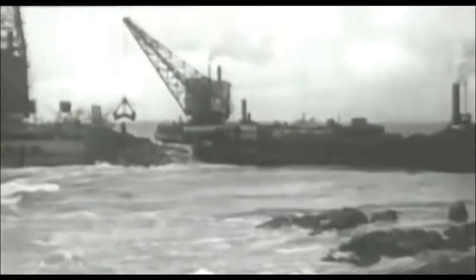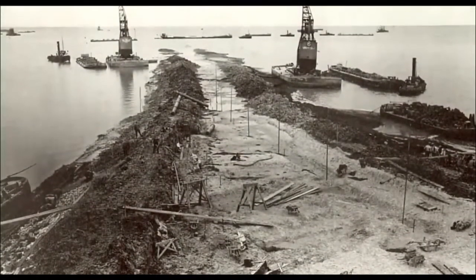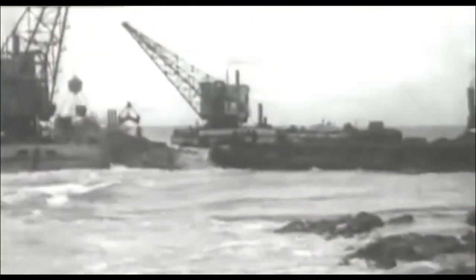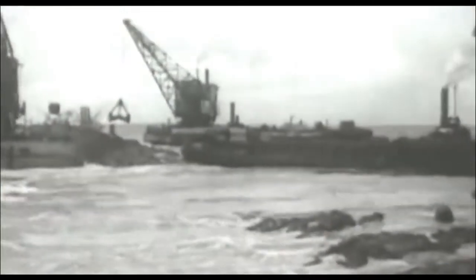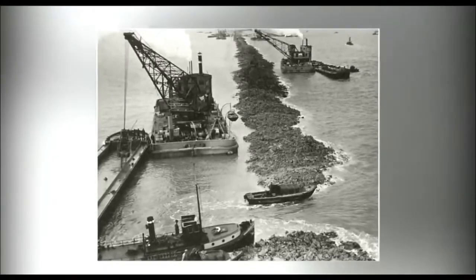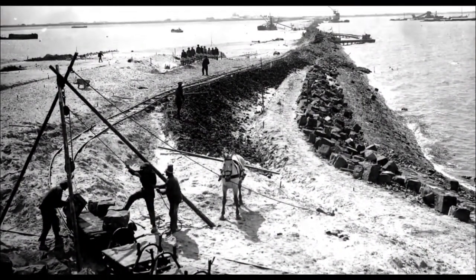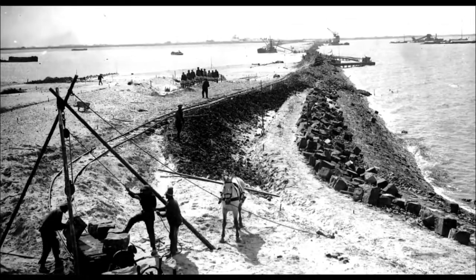They began to build the dam at once from four points — on specially created islands and also from opposite ends. At the base of the Afsluitdijk, boulders dug out from the bay bottom were laid. Ships stacked them in two parallel rows, sand was poured from above, then boulders were laid again. At the next stage the dam was reinforced with basalt stones, then sand was poured on it and a layer of soil added for planting grass.